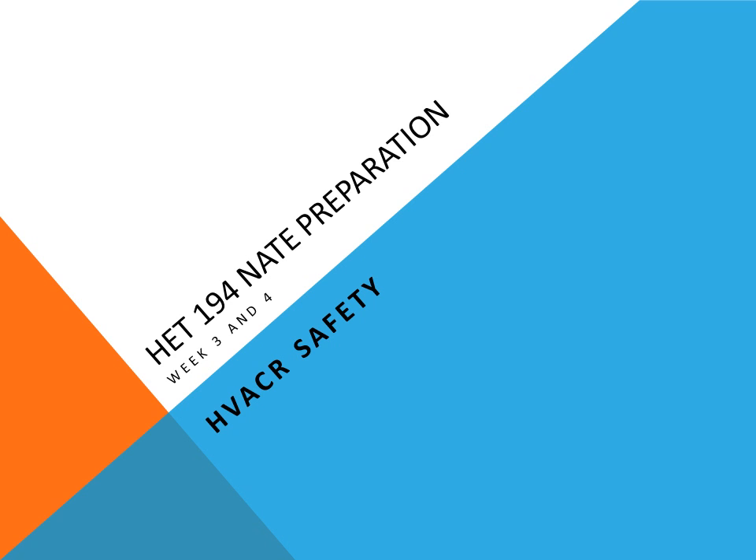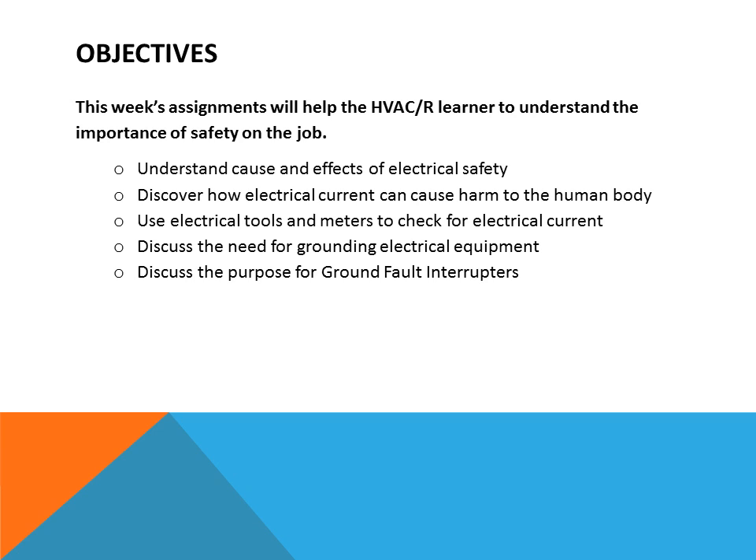HET 194 NAIT Preparation Week 3 and 4: HVAC Refrigeration Safety. The objectives of this week's assignment will help the HVAC refrigeration learner understand the importance of safety on the job, understand cause and effect of electrical safety, discover how electrical current can cause harm to the human body, use electrical tools and meters to check for electrical current, discuss the need for grounding electrical equipment, and discuss the purpose of ground fault interrupters.